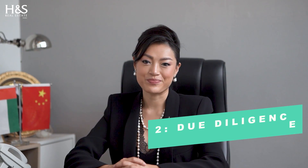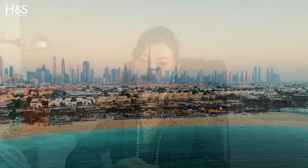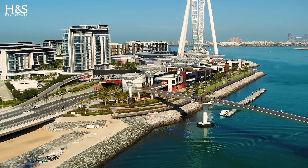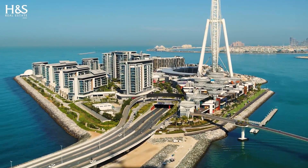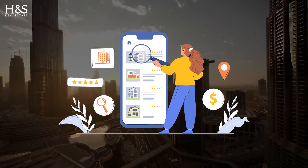Step 2: Due Diligence. Once you have found a property that you're interested in, the next step is to conduct due diligence. This means reviewing the property and its surroundings, researching the developers and checking their reputations, and reviewing the legal and regulatory requirements of the transaction.